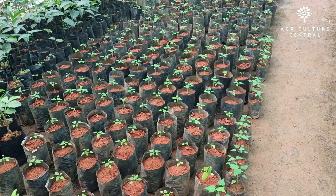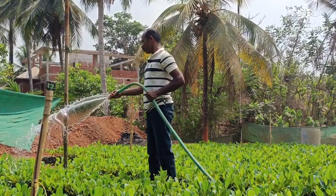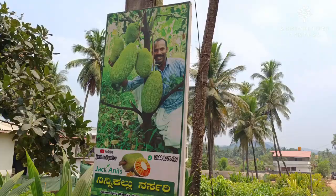This farm has over 50 different varieties of jackfruit plants. This is Mr. Jackanil, the man behind these amazing jackfruit plant varieties.